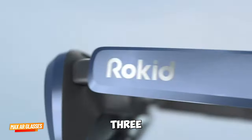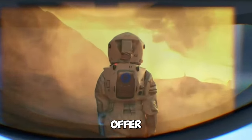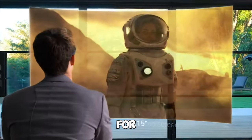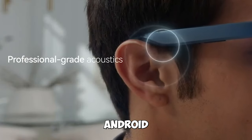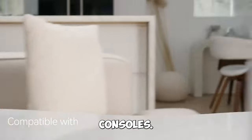Gadget number three: Rokid Max AR Glasses. These wearable headsets offer a massive 1080p screen, perfect for video displays, gaming, and more. Experience the future on Android, iOS, PC, tablets, and game consoles.